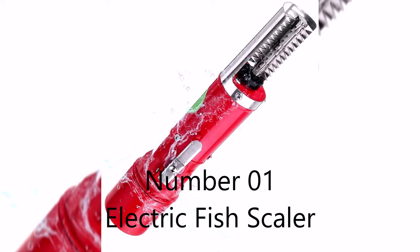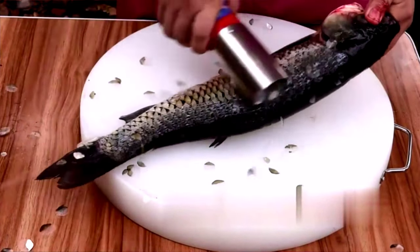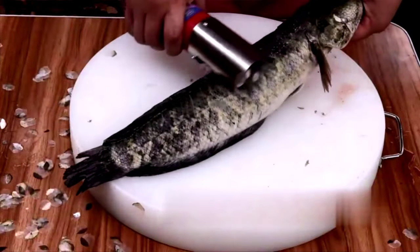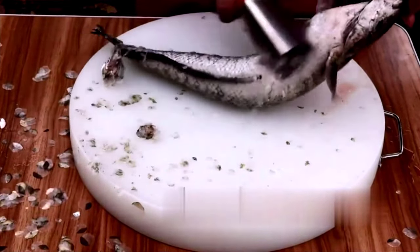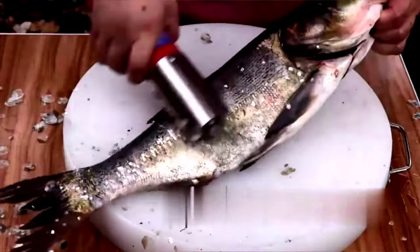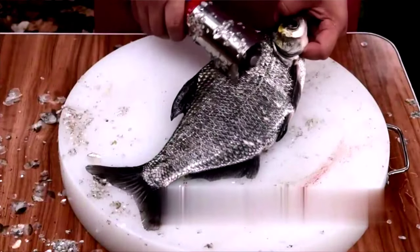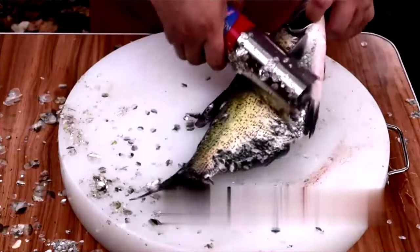Number one: electric fish scaler. Widely used in fish markets, restaurants, or family kitchens for scraping the scales off a fish — easy and won't hurt your hands. Food-safe 304 stainless steel roller blade, anti-corrosion and no harm to fish. 304 stainless steel shield cover prevents fish scales from splashing around.